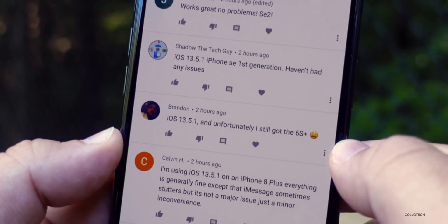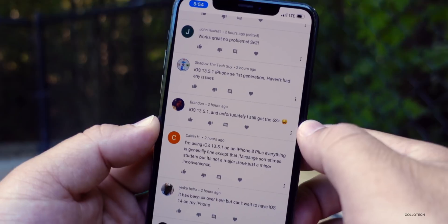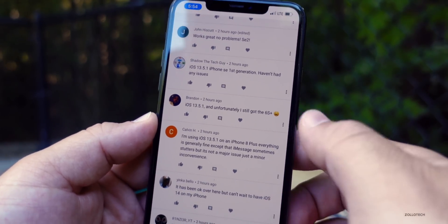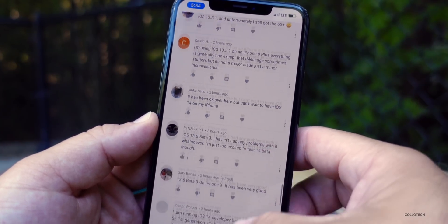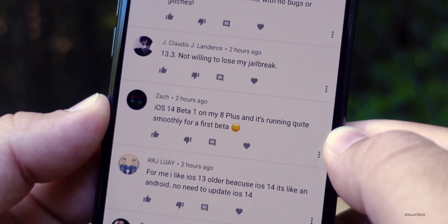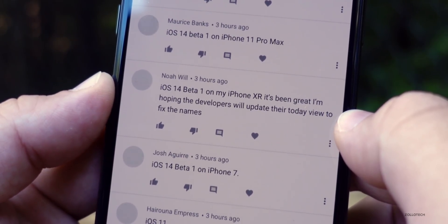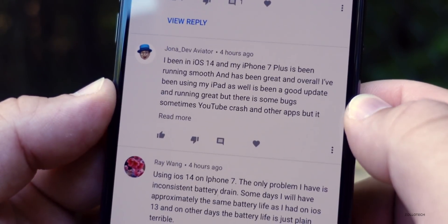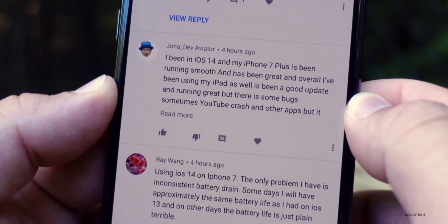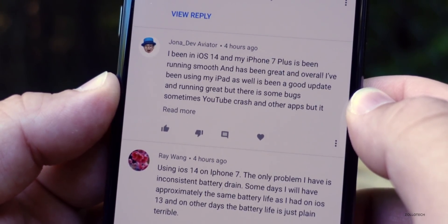Using iOS 13.6 Beta 3 on an iPad Pro 2018 11-inch and iPhone 11 Pro Max — battery life doing well, no bugs at all. One user on iOS 13.5.1 still has a 6s Plus — you'll be able to get iOS 14, so that's good news. Keep replacing the battery as needed and you'll be good to go. iOS 14 Beta 1 on iPhone 8 Plus is running quite smoothly for a first beta. On iPhone XR it's been great, and one user on iPhone 7 Plus reports running smoothly overall with some YouTube crashes but good overall.